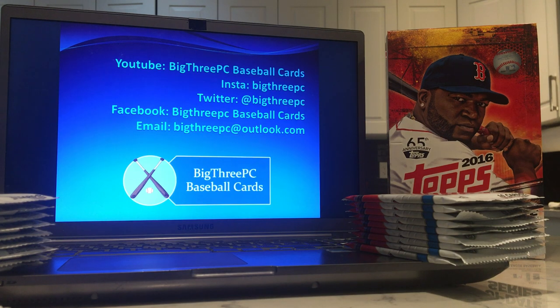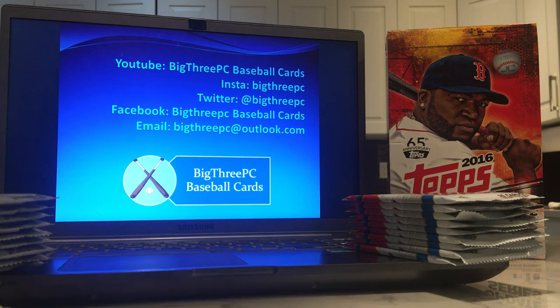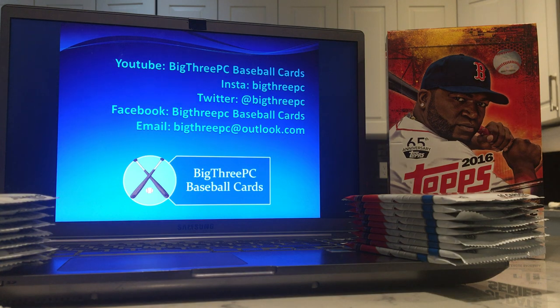G'day Baseball Card Collecting Nation, this is Chris from Big3PC and today I will be ripping into a hobby box of 2016 Topps Update. As always you can reach me on YouTube, Instagram, Twitter, Facebook, and by email.